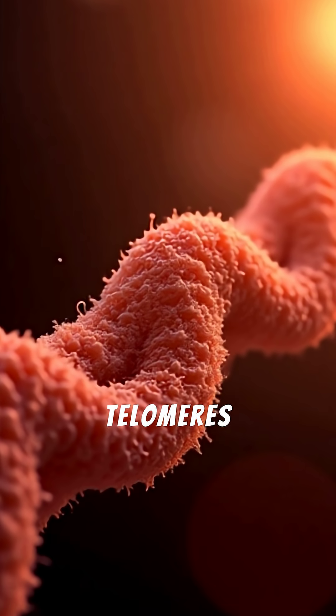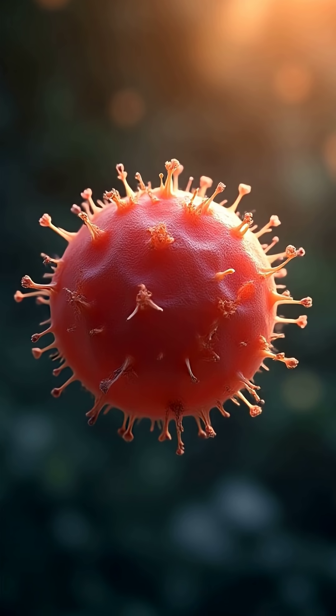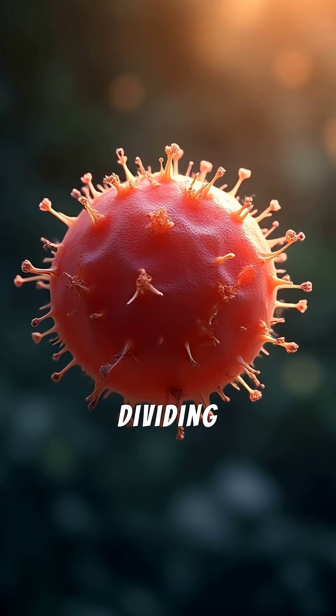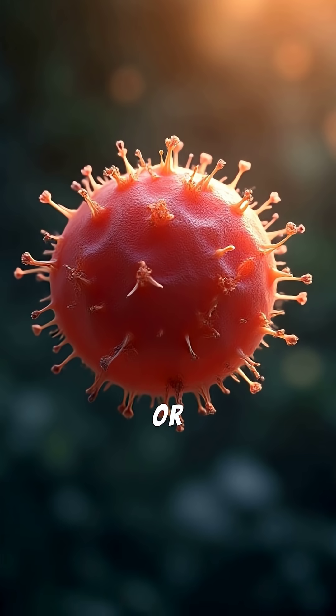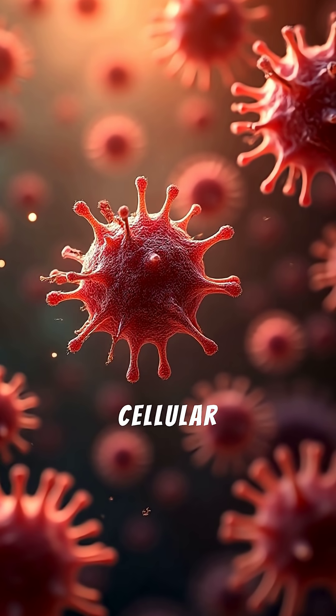Over time, as telomeres shrink, cells lose their ability to divide effectively. When telomeres become too short, the cell either stops dividing — a state called senescence — or dies. This process is a major contributor to aging at the cellular level.